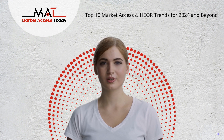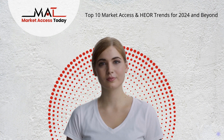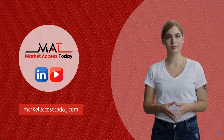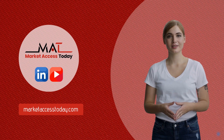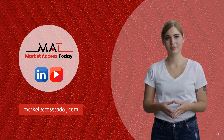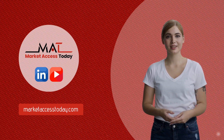Adapting to these trends is essential for stakeholders to stay competitive and effective. Read the full article for more insights, follow us on social media, and subscribe for more healthcare insights.